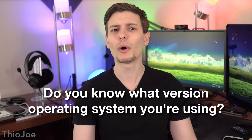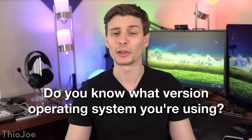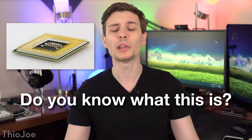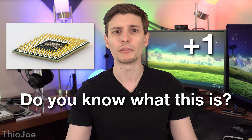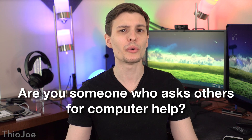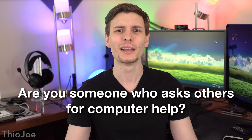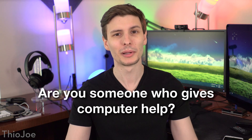Next, do you know what version operating system you're using? If so, plus one point. Do you know the name of this piece of hardware? If you do, give yourself another point. Are you someone who asks others for computer help? If so, minus one point. Are you the one who gives the computer help? Plus one point.